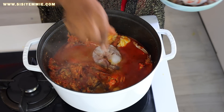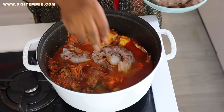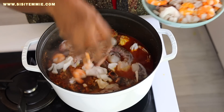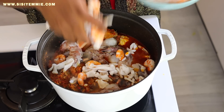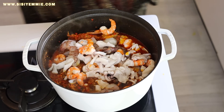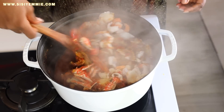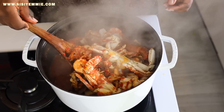Now we're going to add our king prawns, and then we're adding the seafood mix which is some shrimp and calamari. The aroma that envelopes this kitchen is one that you should experience for yourself!